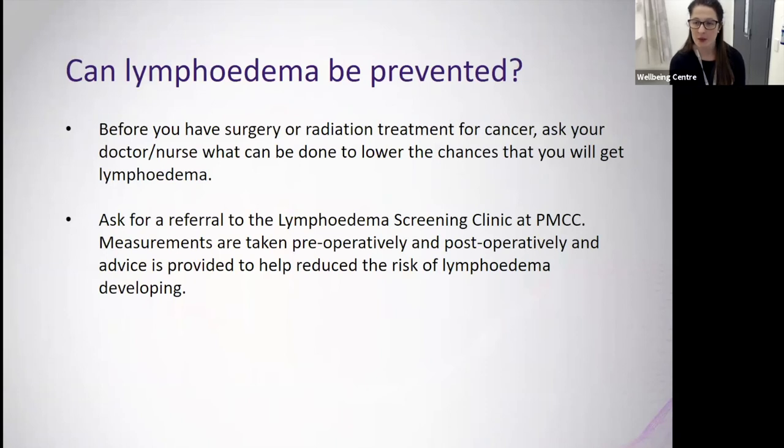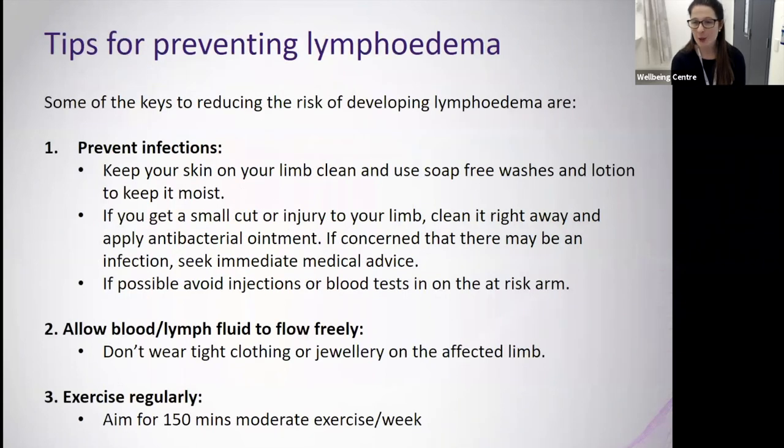A common question is whether lymphedema can be prevented. Before surgery or radiation treatment, ask your doctor or nurse what can be done to lower the chances of developing lymphedema, and ask for a referral to the lymphedema screening clinic at Peter Mac. In this clinic, measurements are taken pre-operatively and post-operatively, and advice is given to help reduce the risk of developing lymphedema.